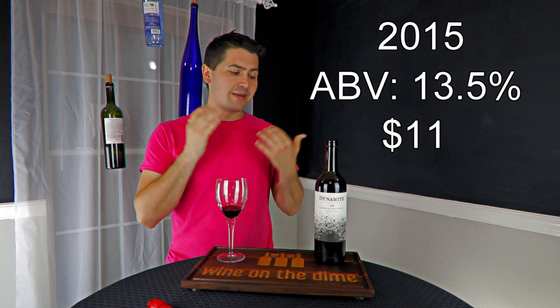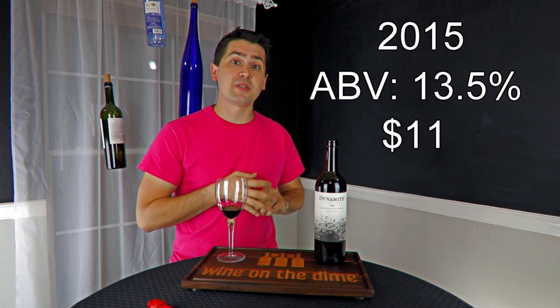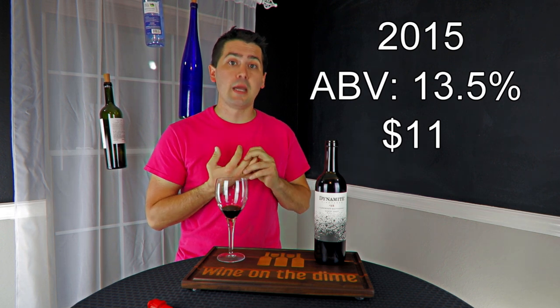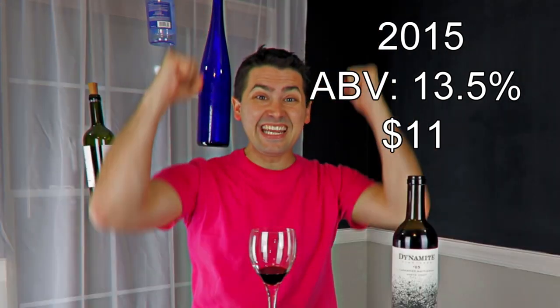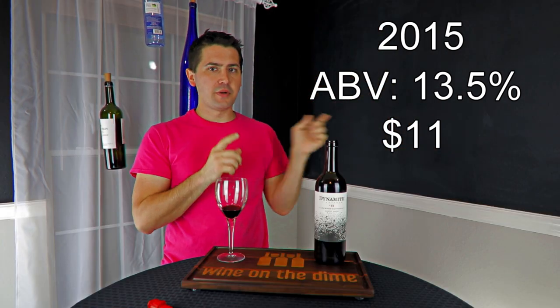Alright, so from a rating standpoint: 2015 Dynamite Vineyards Cabernet Sauvignon from Sonoma, California — 13.5% alcohol by volume, $11 at my local H-E-B. I'm going to rate you an okay.